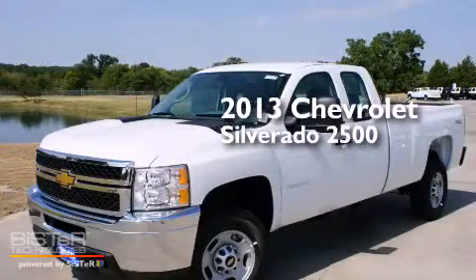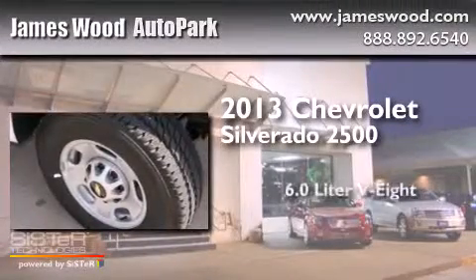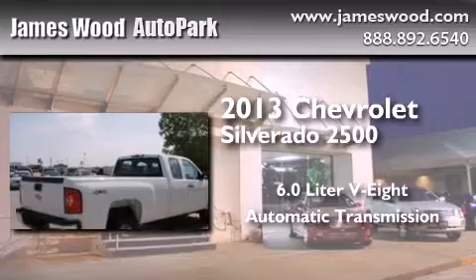This is a brand-new 2013 Chevrolet Silverado 2500. It features a 6.0-liter, eight-cylinder engine, an automatic transmission, and four-wheel drive.